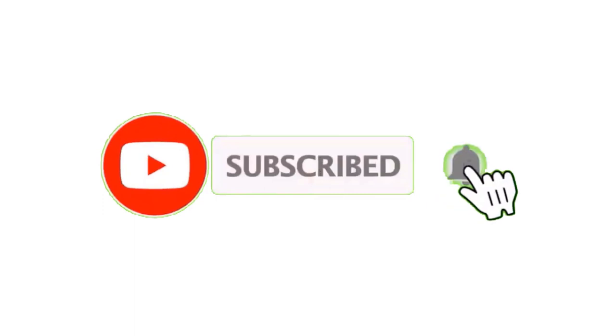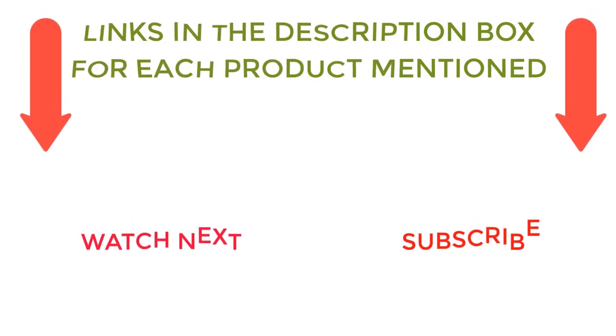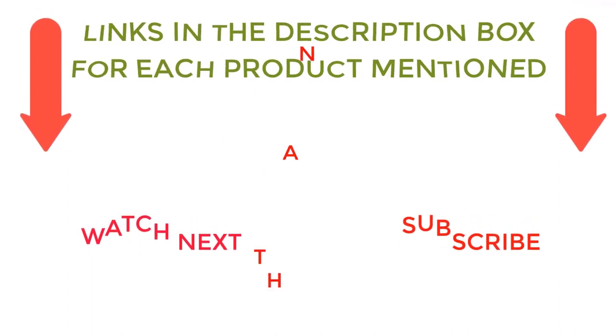That's all from my end. I make helpful videos daily, so do subscribe to my channel. If you need more information or want to know product prices, do check out my description. For any kind of problem, please comment below. Stay updated with our cool products.